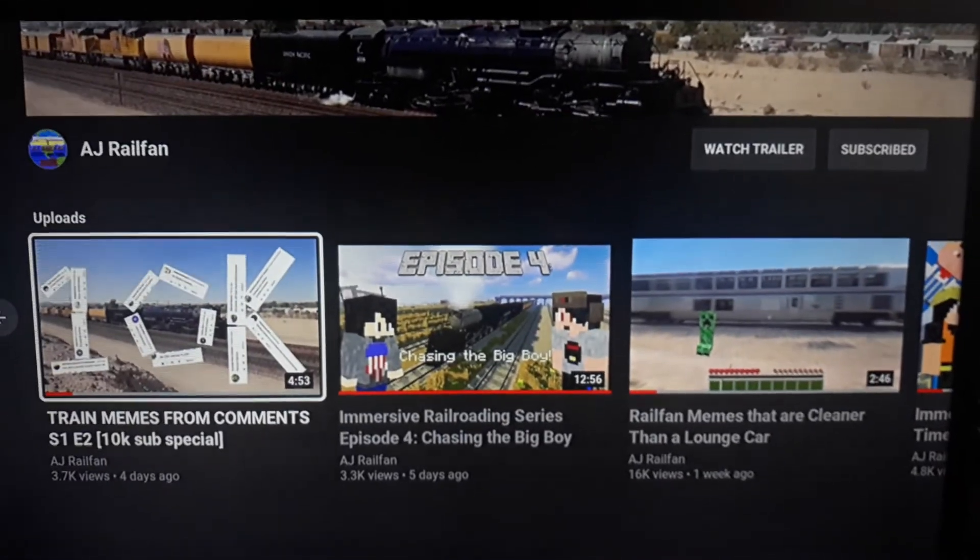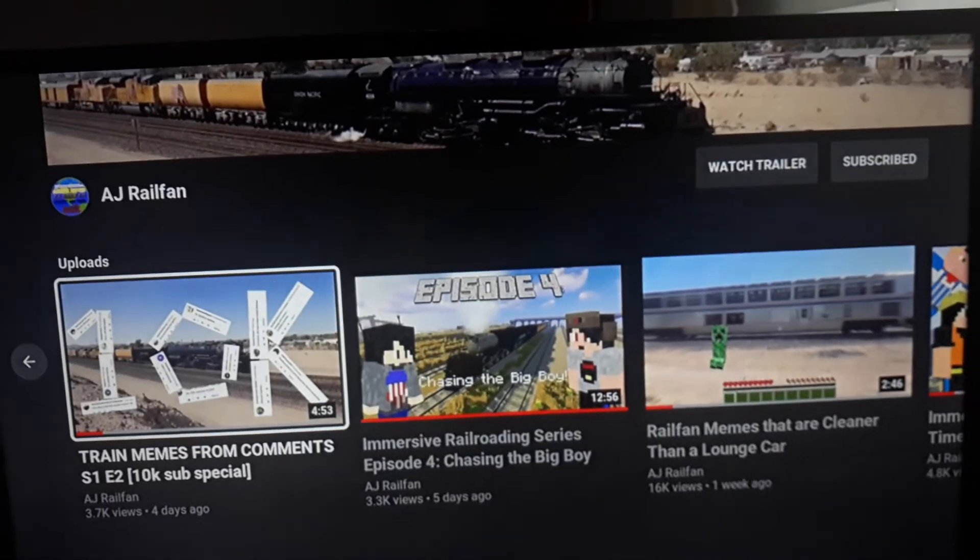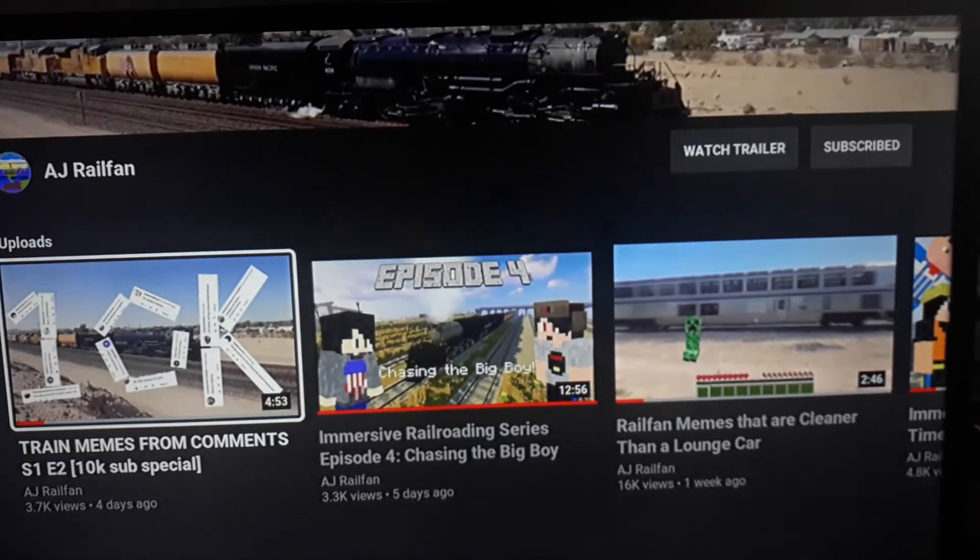Instead of just talking about him, why don't I just watch a video of his? Why doesn't everybody watch AJ Railfan's content?